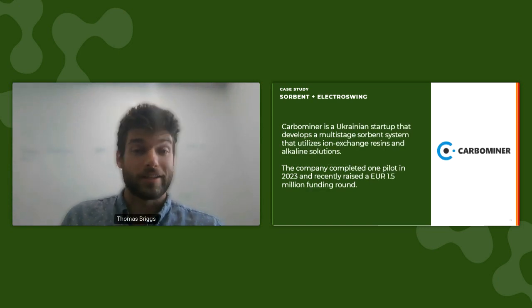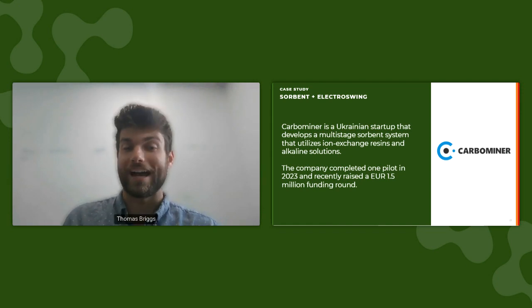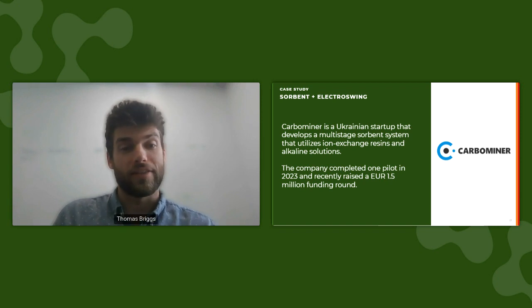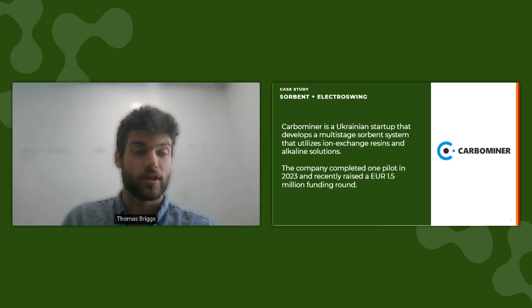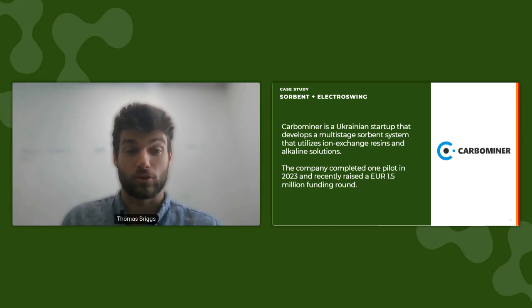The next company is Carbominor. They develop a system that utilizes an ion exchange sorbent to capture CO2 from ambient air. Once this sorbent is saturated, it's flushed with an alkaline solution that transfers the CO2 from the sorbent to the solution, and then the company utilizes one of its proprietary electrochemical processes to release the CO2. Notably, this company does have a very high energy consumption at over 10 gigajoules per ton; however, it is still in the early stages of piloting, having completed some initial testing in 2023.